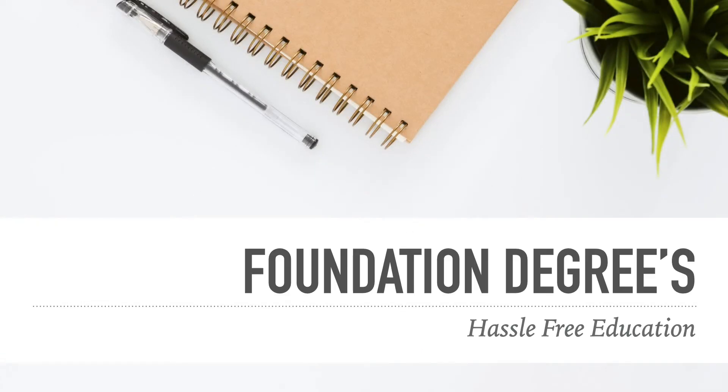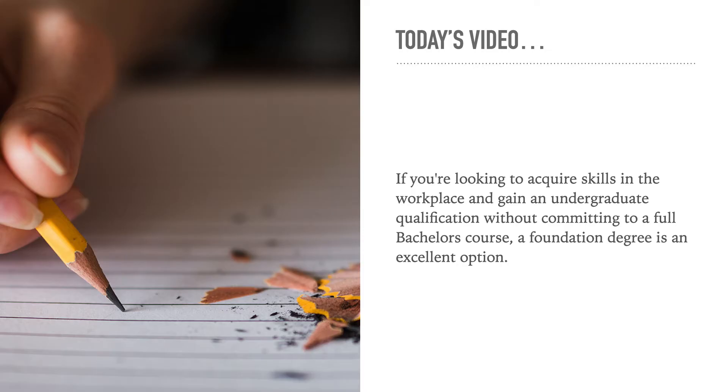Hello, my name is Dylan and I'm a student consultant at Hasafree Education. In today's video we're going to be learning about foundation degrees. If you're looking to acquire skills in the workplace and gain an undergraduate qualification without committing to a full bachelor's course, then a foundation degree is always an excellent option.